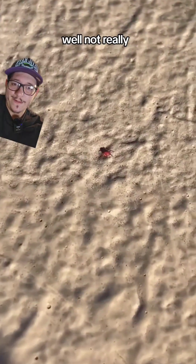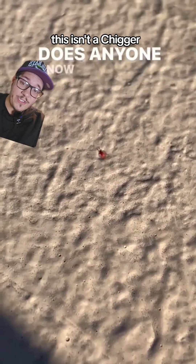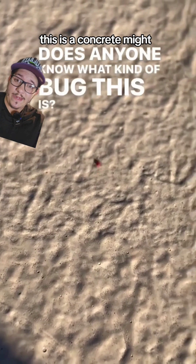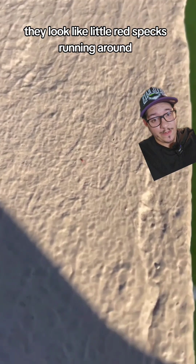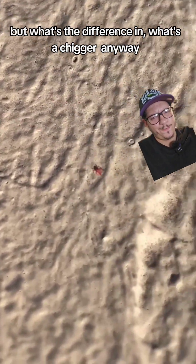Chigger alert! Well, not really. This isn't a chigger, this is a concrete mite. I pretty much can guarantee you've seen these guys and just not known what they are. They look like little red specks running around. But what's the difference, and what's a chigger anyway?